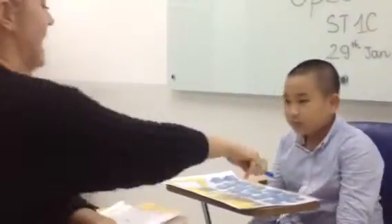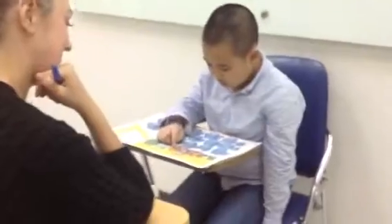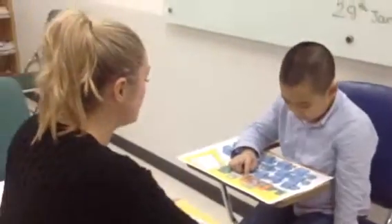Good. Now this is a classroom. And this is a desk. Yes. Where is the bookcase? Here. Where is the board?